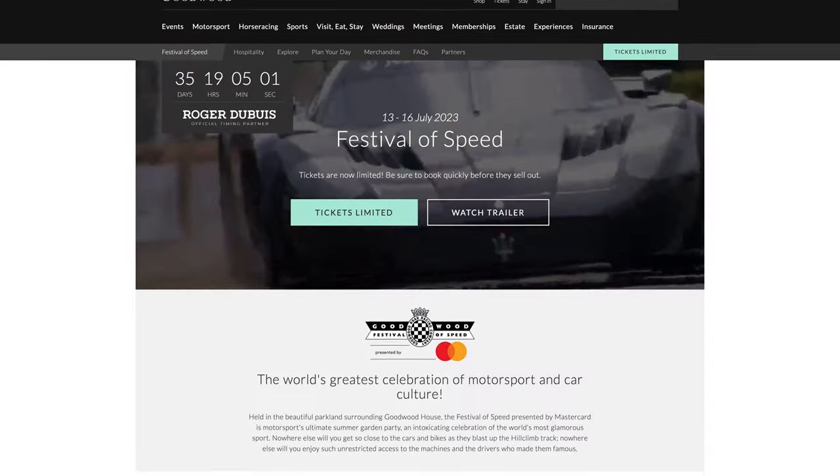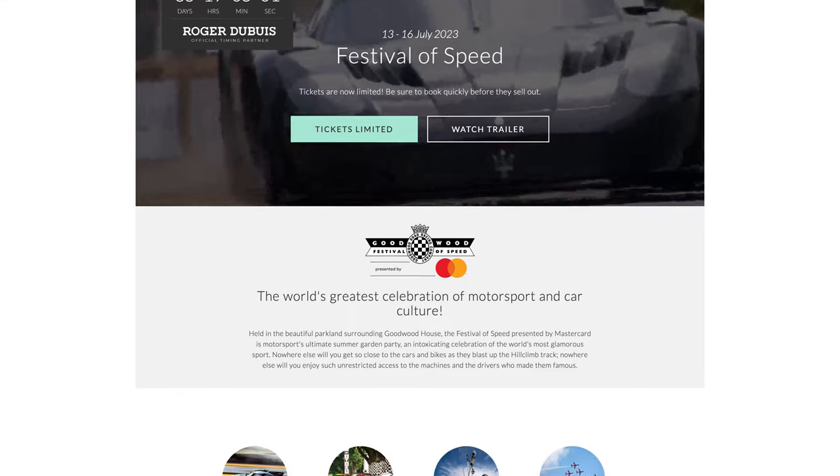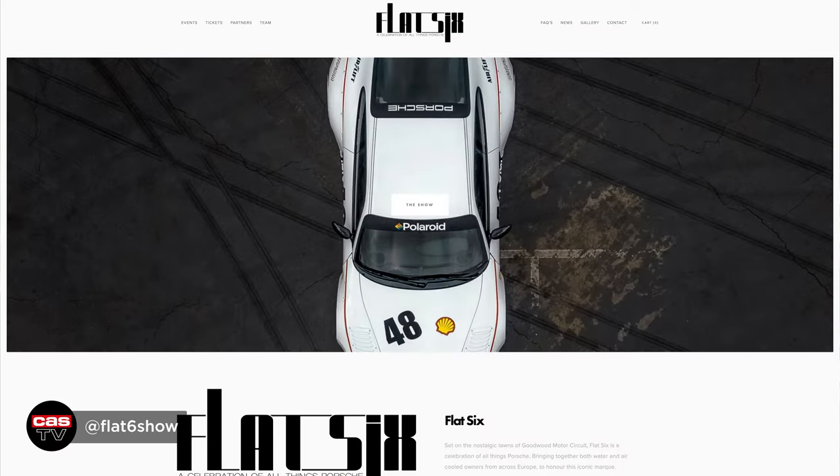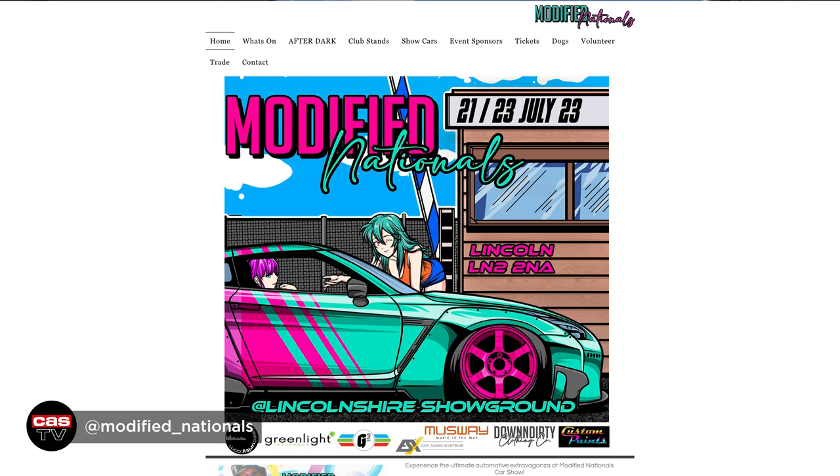Next month in July, we've got our full-on month of events. For the first time we're at Goodwood Festival of Speed, which is July the 13th to the 16th — we're going to have a good size stand for that. We've also got the Flat 6 Porsche event and Modified Nationals at a new venue. So we've got a busy month next month.